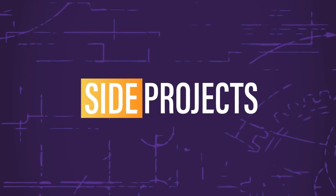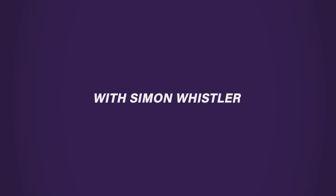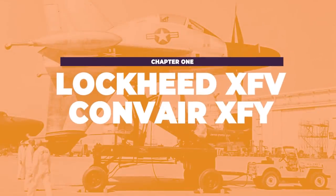Our first entry already has us bending the rules of our list because this is actually two planes in one slot. Don't worry, you're still getting five title cards. We've only done this because there are two designs that are siblings — born out of the same project. Following World War II, the United States was faced with something of a problem: the war demonstrated the vulnerability of surface ships such as convoys to aerial bombers.